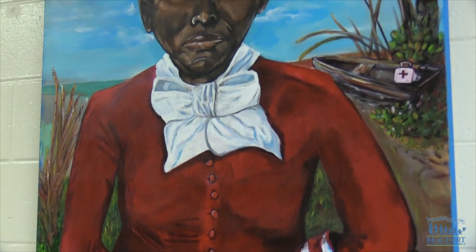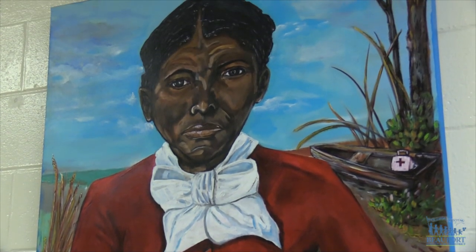The paintings are being displayed in the main hallway of the school, and the artists say they're excited to help bring local history to life.